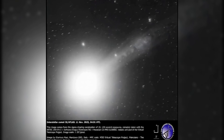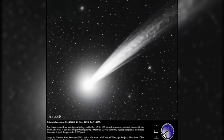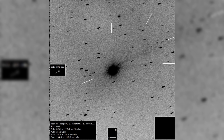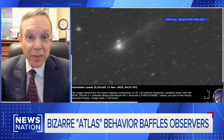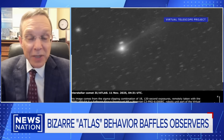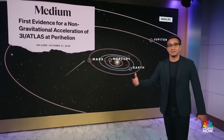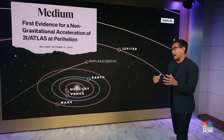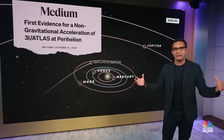Jet behavior adds another anomaly. 3i Atlas exhibits jets both toward and away from the sun simultaneously. Producing this pattern through ordinary sublimation would require an unreasonably large active surface area to absorb enough sunlight to drive the observed mass loss. Loeb argues that this energy imbalance raises the possibility that the jets are not driven by sublimating ice at all, but by an alternative energy source, potentially technological in nature. Near perihelion, the object also displayed non-gravitational acceleration, meaning its motion could not be fully explained by gravity alone. While such acceleration is sometimes observed in comets due to asymmetrical outgassing, the magnitude and context here again strain conventional explanations.